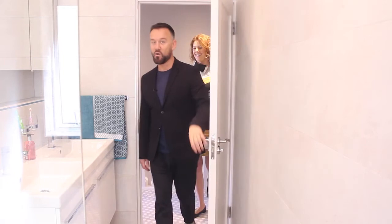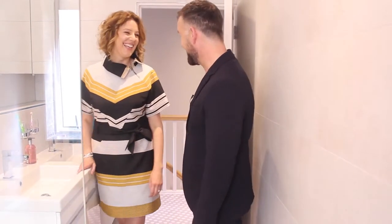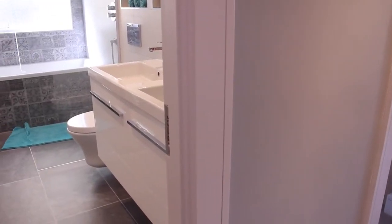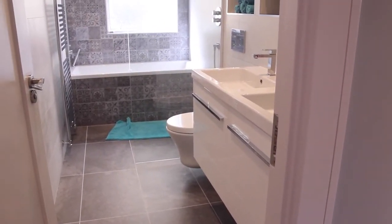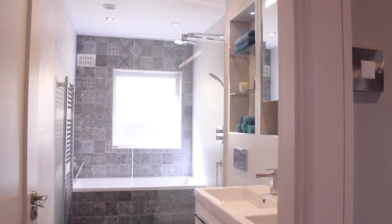Oh my goodness, wow, it's amazing! It's unbelievable. Straight away I'm hit by the space created by your wet room effectively, because even though it's a shower and it works, it actually is just more floor space. So talk me through it.